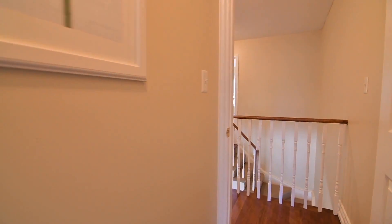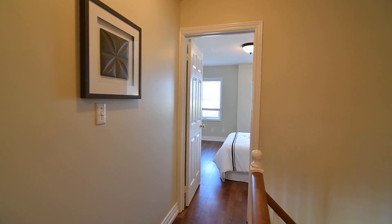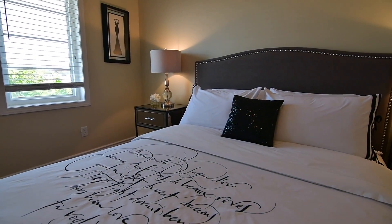A soft neutral color palette enhanced by natural brightness gives a light airy feel throughout this level, which is completed with a spacious master bedroom featuring two double closets and a four-piece en suite washroom.